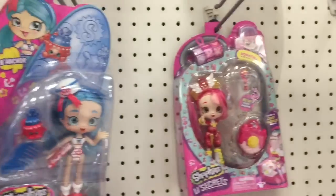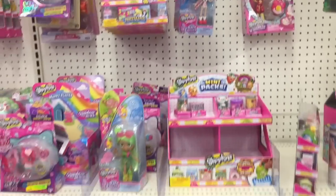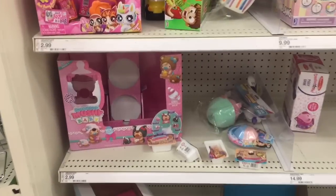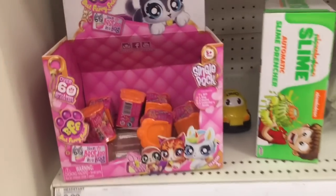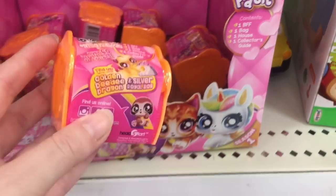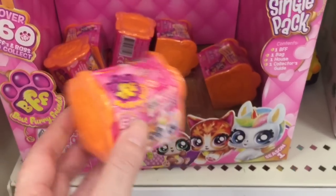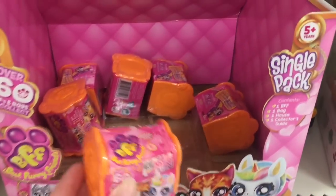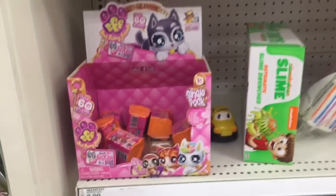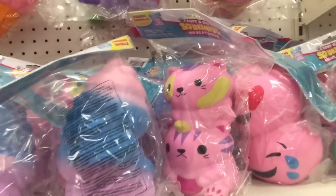It looks like there's one more but I don't see it. They have a couple of the Little Secrets. Target also has some BFF little blind boxes - just the single packs. I've opened some of these on my channel and they're really cute little animal pets. I think there are three different dolls you can get, like a unicorn, a sloth, a little puppy. They also have some soft and slow squishies up there, including some jumbo squishies.